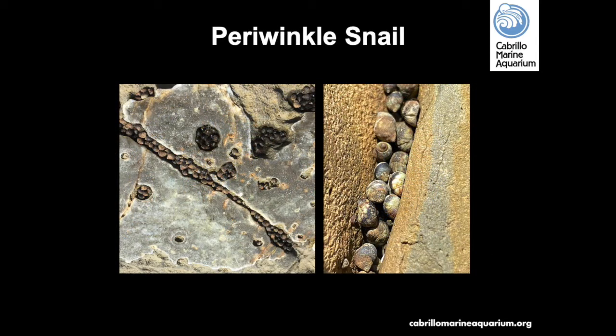Periwinkle snails are small snails that prefer to live in the higher splash zone areas. They don't want to be submerged in water and may congregate together, huddled in drier areas of the rocks and crevices.